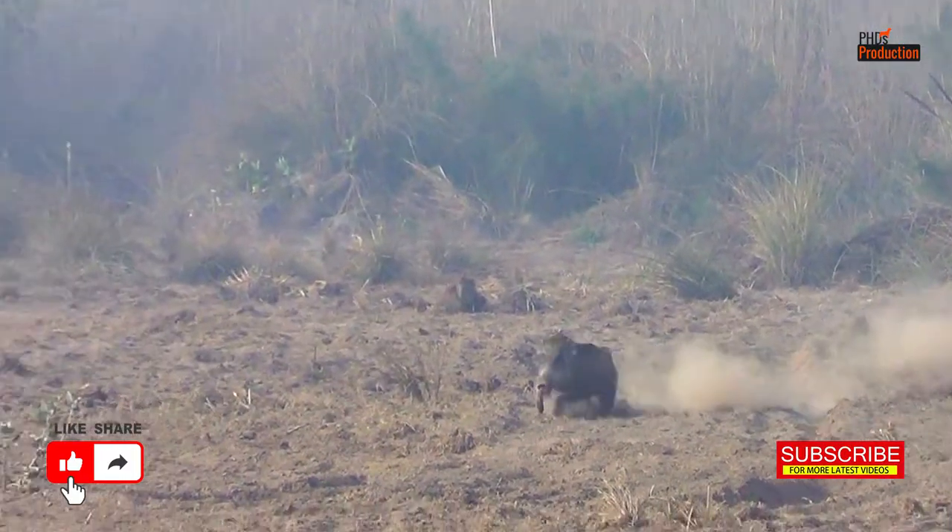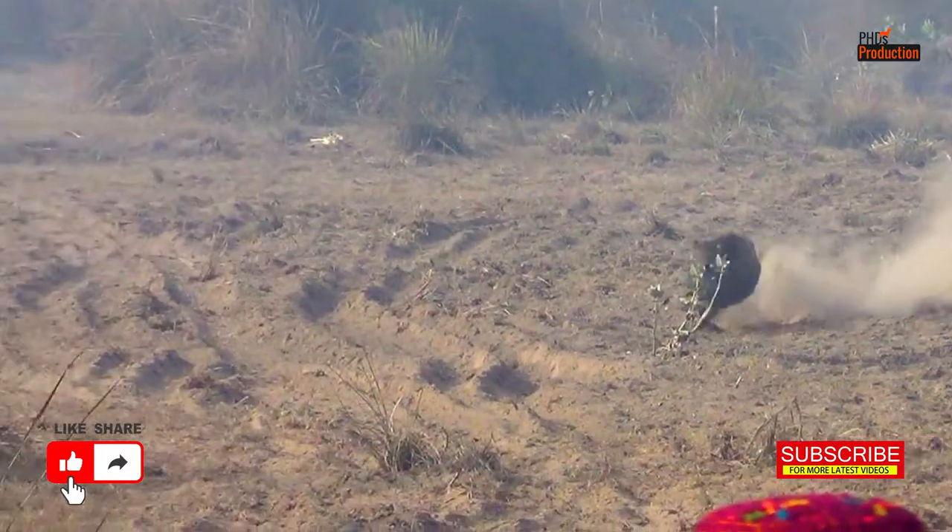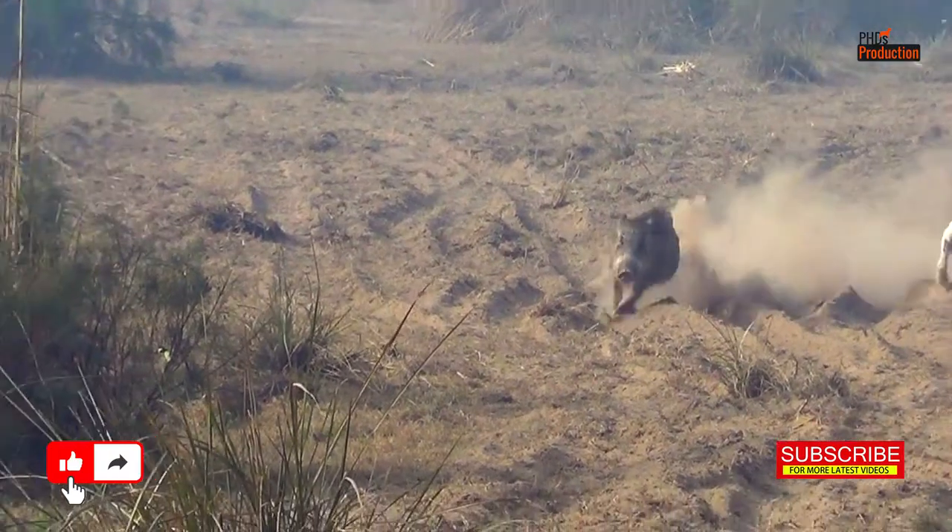Hey there, welcome back to our channel, where we explore the incredible world of hunting with our four-legged companions.